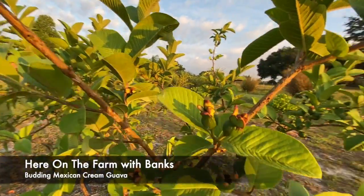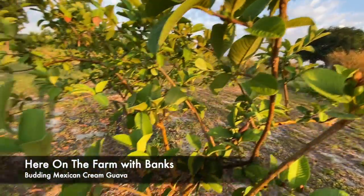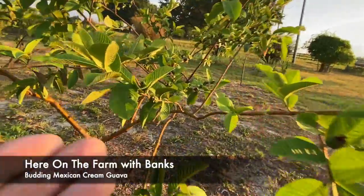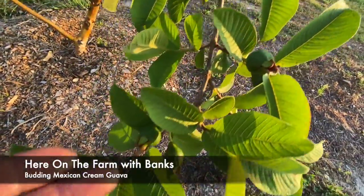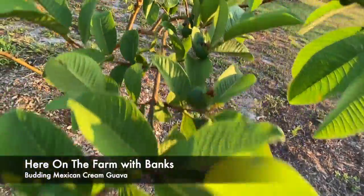I will have Mexican cream guavas coming out of my ears. Smoothies — thank you, Mike, for the Vitamix. I can make smoothies out of them. And that's what I'll probably be doing. In about a month and a half, maybe two months, these guys will get to the point where they're big.